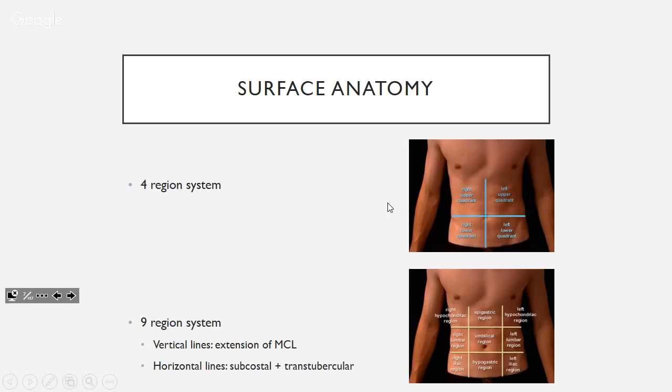These regions will be more relevant in your clinical work. There are four regions — quadrants — and nine regions. The one we use is kind of a mix of both. If stuff is in any of the four corners we use quadrants; if it's in the middle we use the nine-region system. The vertical lines are your midclavicular lines extended down, and the horizontals are your subcostal and trans-tuberculum lines at the iliac tubercles.